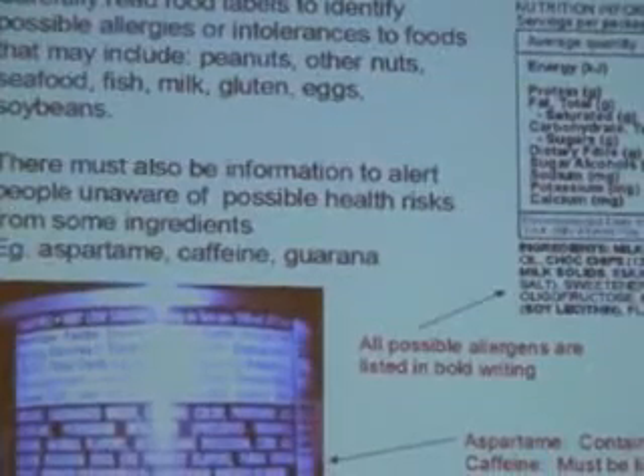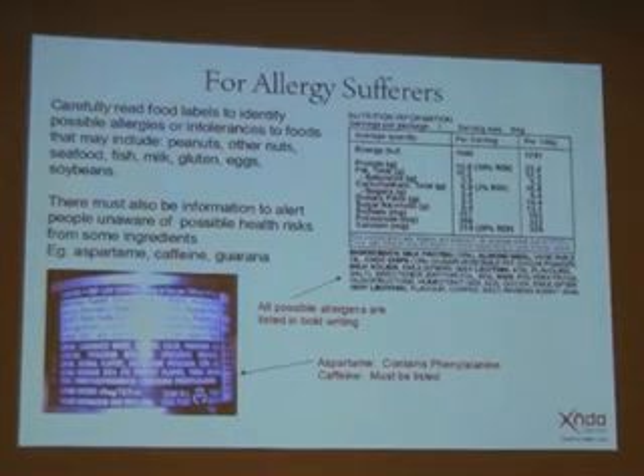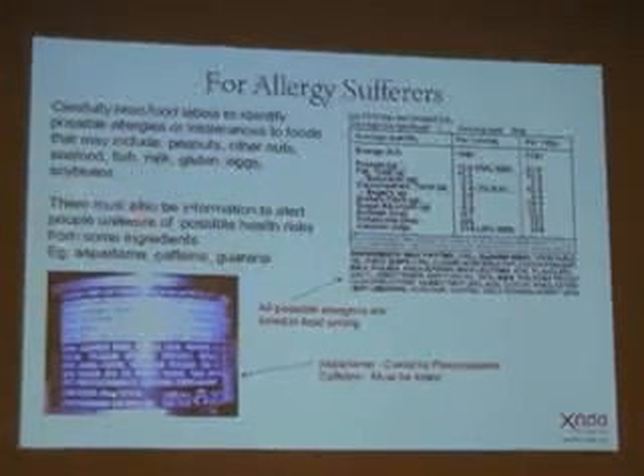For any allergy sufferers, you must read food labels very carefully to look for any possible allergy triggers. Most products will either highlight or write out any possible allergy triggers. People can have allergic reactions to things like nuts, soy products, dairy, fish, and gluten. Some additives also require a mandatory health warning on the label. Anything containing aspartame — which is E951 — must have a label stating it contains phenylalanine, which can cause severe allergic reactions. Any product with caffeine must list the amount or at least state that it contains caffeine. If anything has guarana in it, that must also be listed.